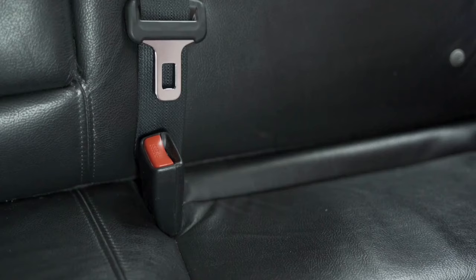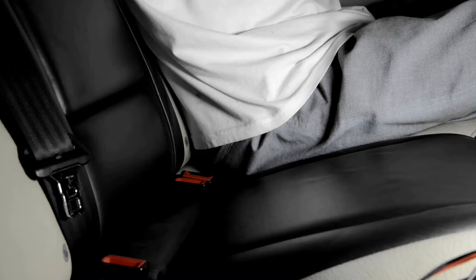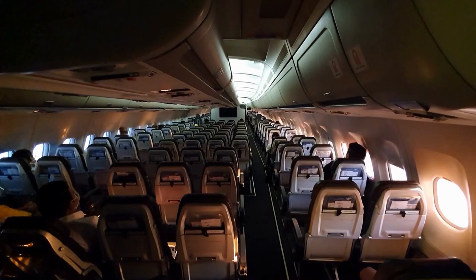Tip 33: Seat selection. Selecting the right seat can make a significant difference in your comfort during a flight. For those who are sensitive to turbulence, the middle seats towards the front of the plane tend to experience less motion. If you prefer more legroom, consider seats in the first few rows of economy class.